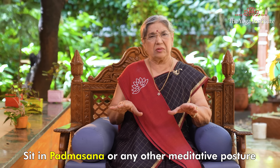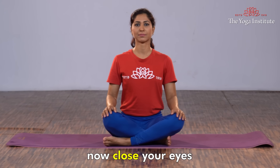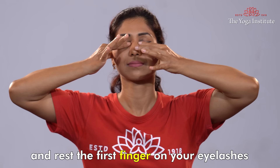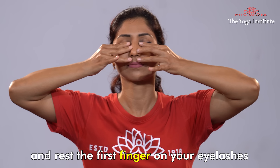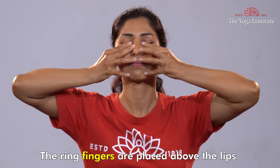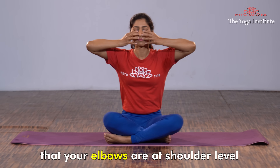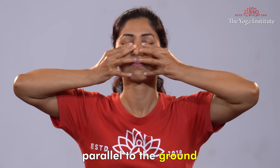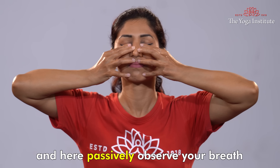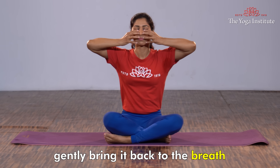Now let us see how to hold the Yoni Mudra. Sit in Padmasana or any other meditative posture with your spine straight. Now close your eyes. Place your thumbs in the ears and rest the first fingers on your eyelashes. Place the middle fingers on the respective nostrils. The ring fingers are placed above the lips and the little fingers below the lips. Ensure that your elbows are at shoulder level, parallel to the ground, and here passively observe your breaths. If your mind wanders to other thoughts, gently bring it back to the breaths.